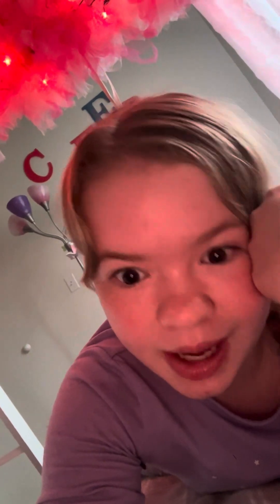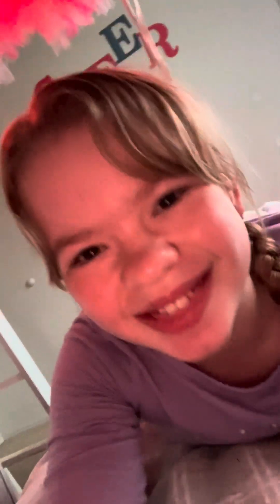Hey guys, so this is going to be a vlog of me getting ready for the first day of middle school. I'm so excited! I just made a new intro and outro. Thank you for clicking into this video. I don't know how long it's going to be — I'm stressing. Okay, let's get into the intro.